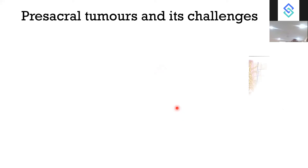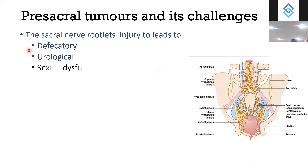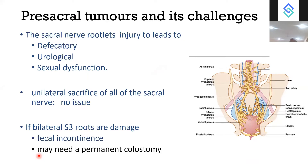The main challenge in operating on pre-sacral tumours is the sacral nerve roots. If the sacral nerve root outlets are injured, there is risk of defecatory problems, urological problems, and sexual dysfunction, as these nerves supply the autonomic nervous system. Unilateral sacrifice even at S2 level will not cause any issue. However, bilateral S3 damage will result in fecal incontinence and may require a permanent colostomy, as continence will be lost.